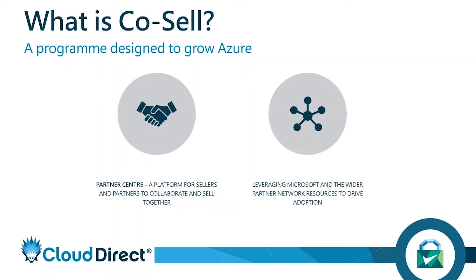CoSell is a program by Microsoft that you can sign up for free, and how far you take and leverage it is completely up to you. For example, Cloud Direct have the highest CoSell accreditation — we are known as CoSell Ready for all of our solutions, which essentially means any customer that comes to us, we can work in conjunction with Microsoft straight away.